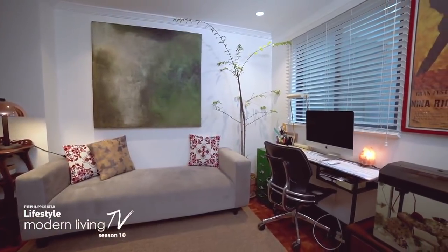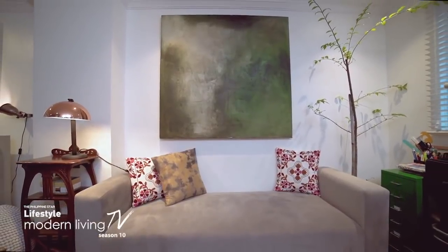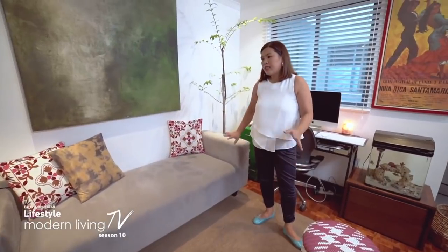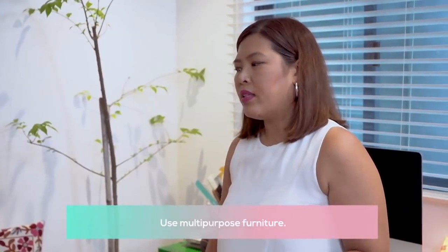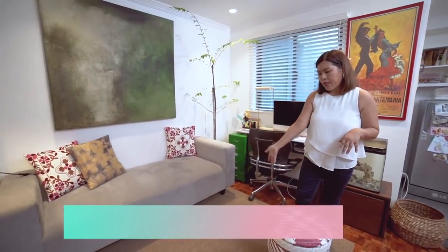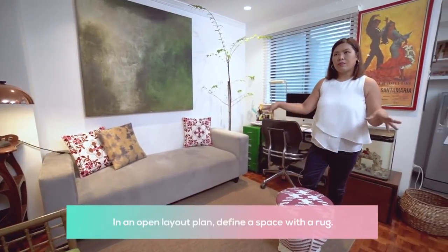This is what you call open plan because it doesn't have any divisions between the spaces. To take advantage of that, I didn't use a coffee table — putting one would constrict movement in this area. I really need to work with compact furniture because my space is small. If I use a couch with a back, it's going to be bulkier. I use really neutral colors — gray and white. The rug is also strategic because it defines this space as the living room.